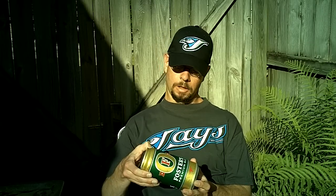Foster's Premium Ale, 5.5% alcohol and 18 IBUs, is produced in the United States by S.A.B. Miller and marketed by Miller Coors.